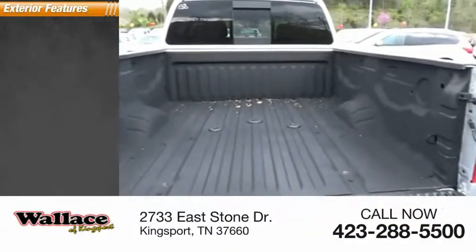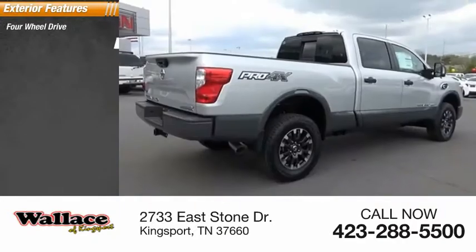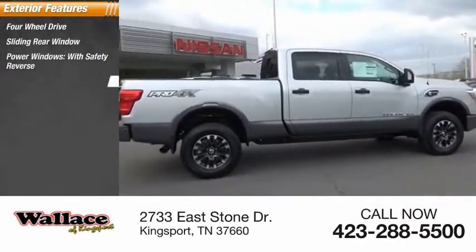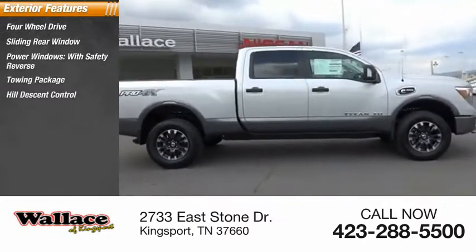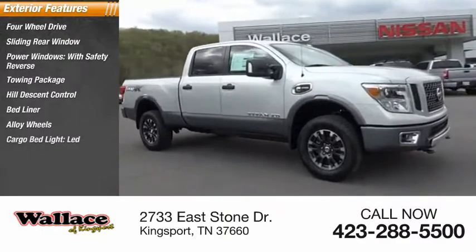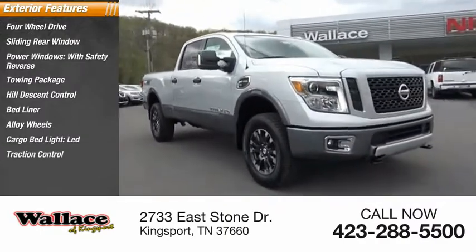Here are some of this vehicle's great options: four-wheel drive, sliding rear window, power windows with safety reverse, towing package, hill descent control, bed liner, alloy wheels, cargo bed light, LED, traction control, stability control.